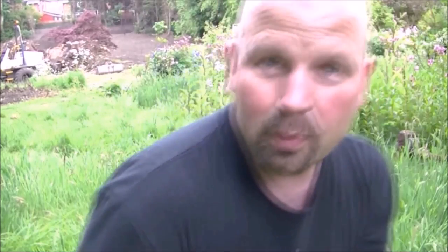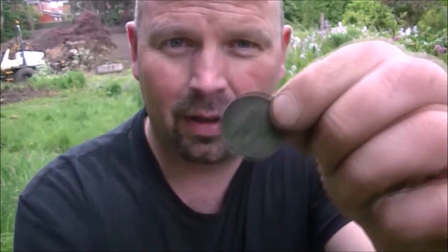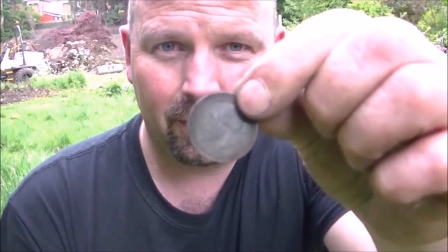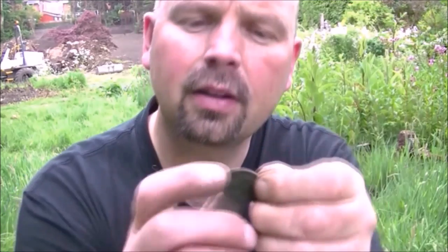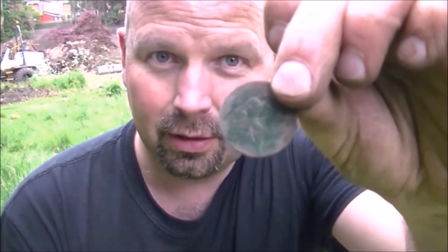And it's another pre-decimal halfpenny — again in unbelievable condition. Look at that — George V, 1920. Another beautiful old copper coin.